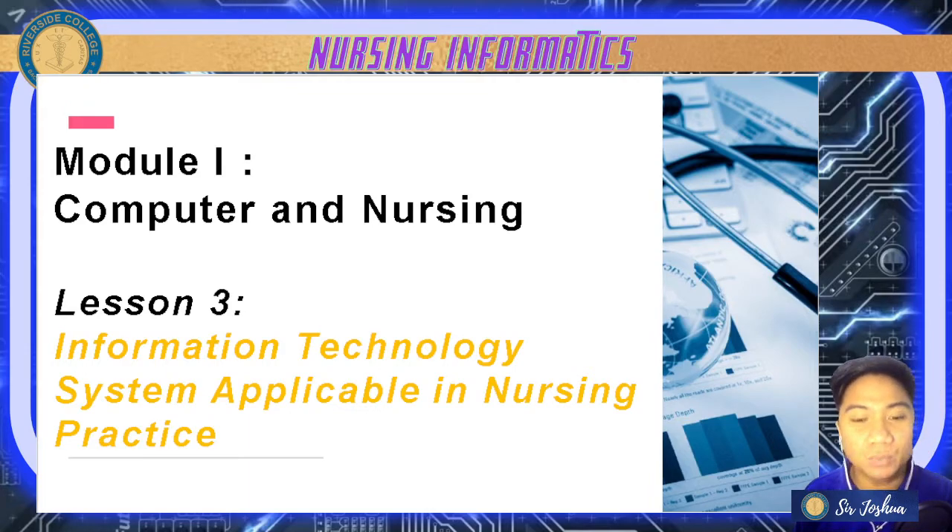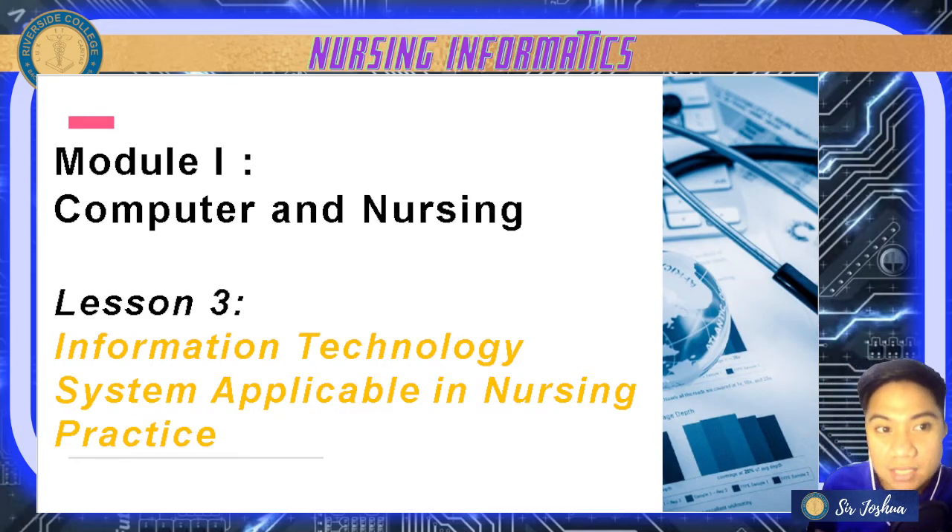For today's class, we will be discussing information technology systems or IT systems that are applicable in nursing practice. While nurses agree that new healthcare technology and innovative medical devices can help them, they also agree that technology shouldn't replace the day-to-day human interactions — nurses working directly with patients is a huge element of healthcare.